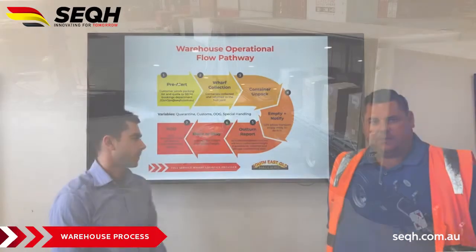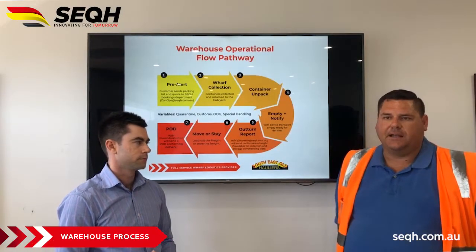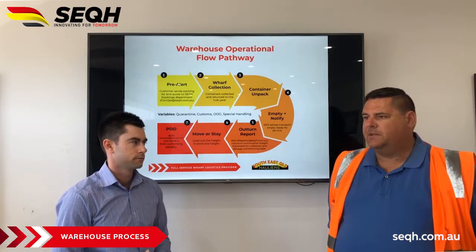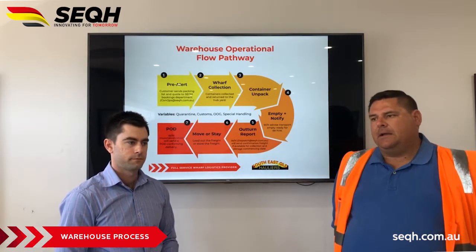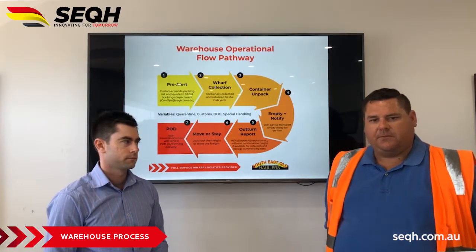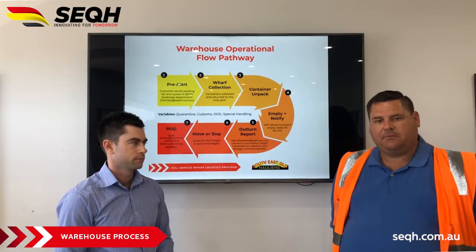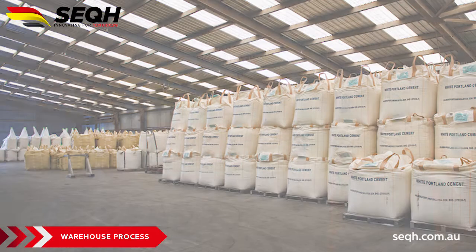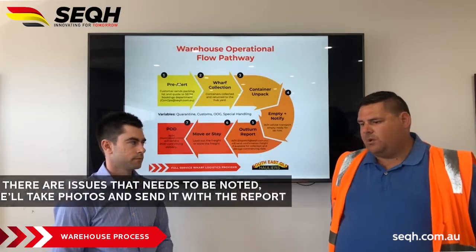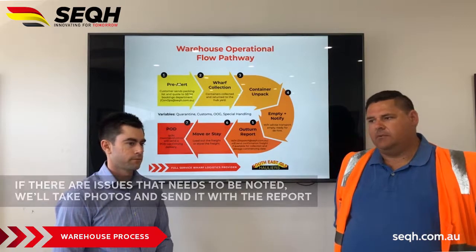We then go to an out-turn report — so if your packing list says there were 450 cartons and we out-turned 440, then we have a shortage and an issue, which we would report to you. Further investigations obviously take place from there, whether it's a supplier issue or it was just short-packed and they hadn't changed the paperwork. If there's any damage or any issues we believe need to be noted, we'll take photos and send those through with the out-turn report at the same time.